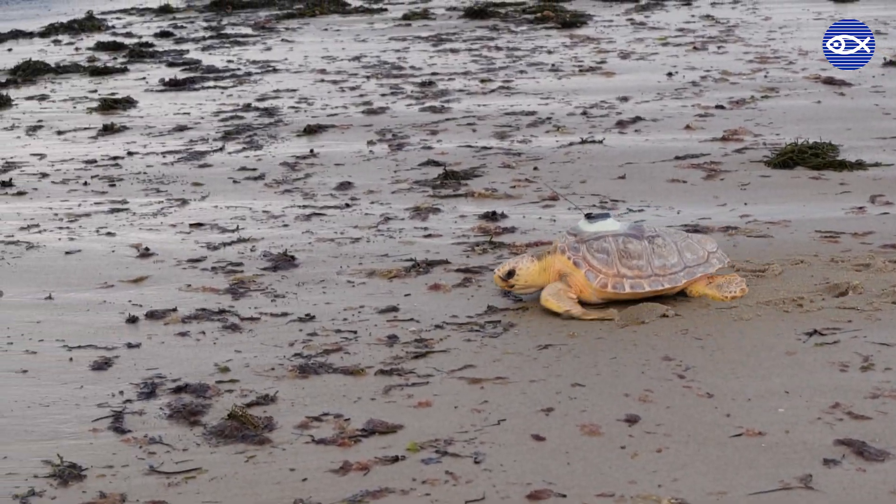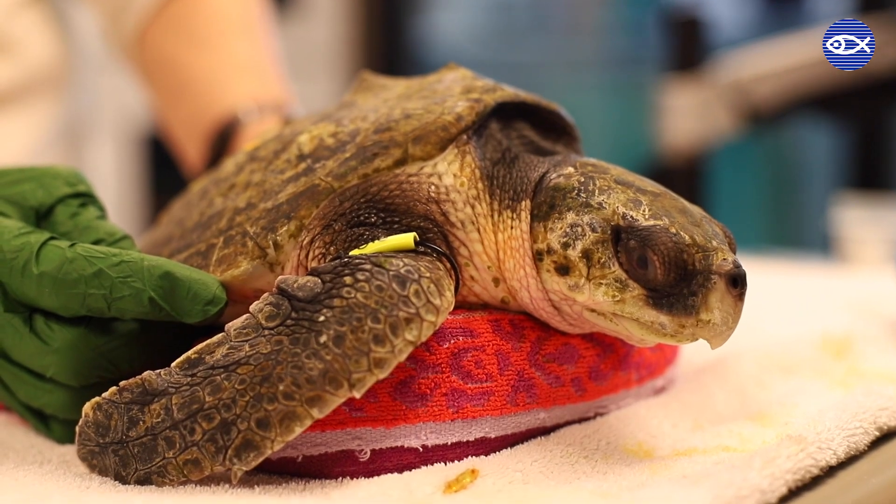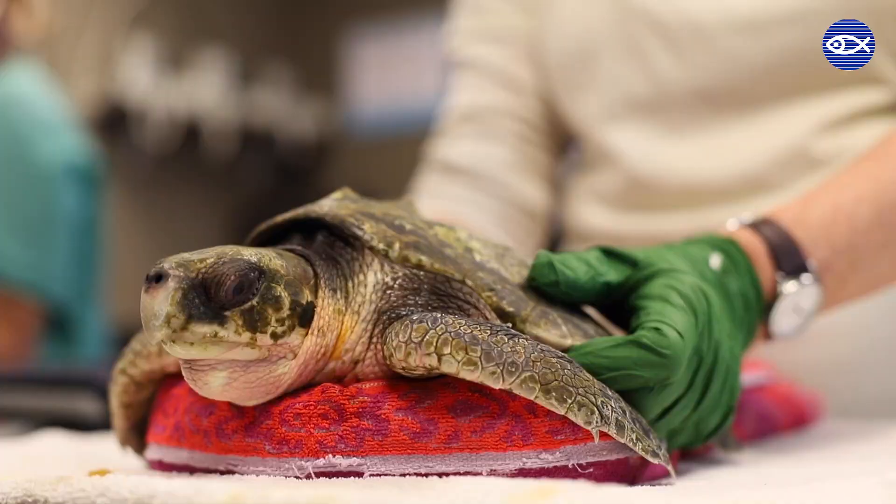These turtles stranded back in December as part of a group that came in very hypothermic, which we call cold stunning in sea turtles. That's when the turtles get too cold because the water temperature is dropping and they're just not able to sustain themselves. They stranded here on the Cape in December and came to the New England Aquarium for rehabilitation.